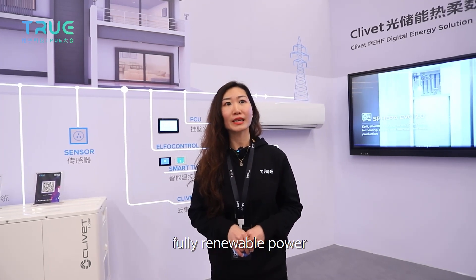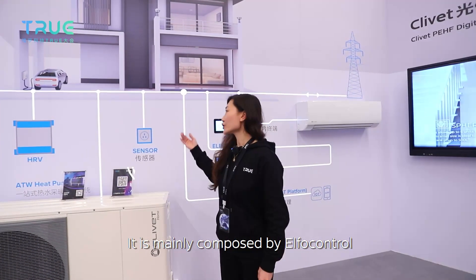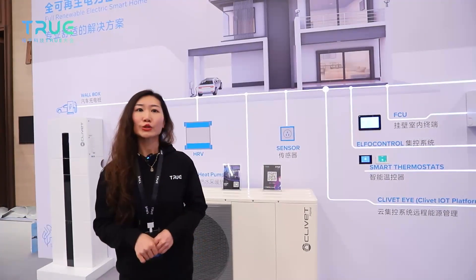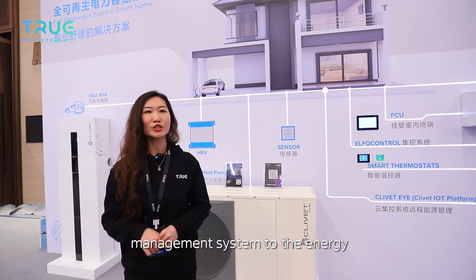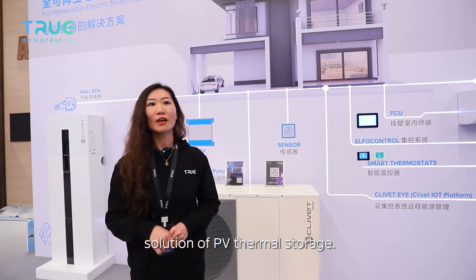Now we are in the Clivet exhibition area. Clivet is a professional HVAC brand of MyDeal Group, headquartered in Feltre, Italy. Here is the Clivet Fully Renewable Power Smart Home solution for residential buildings — Clivet Smart Home. It is mainly composed of an air control centralized controller, air-to-water heat pump products, fresh air products, and PV energy storage products. Through the connection of PV energy storage equipment, this solution upgrades from the original environmental management system to an energy management system, actualizing an overall PV thermal storage solution.